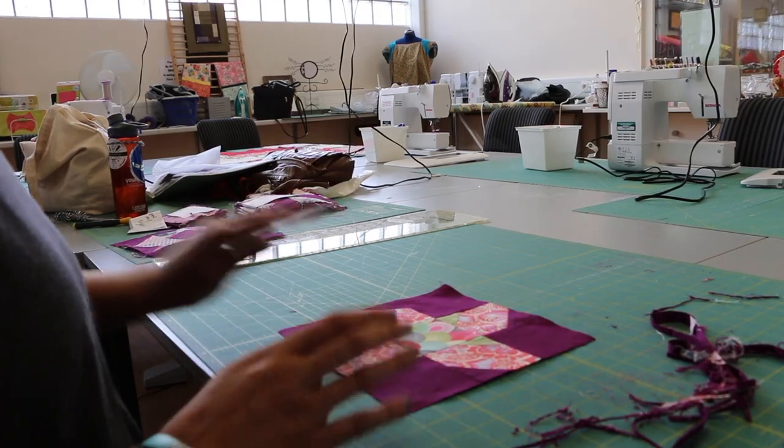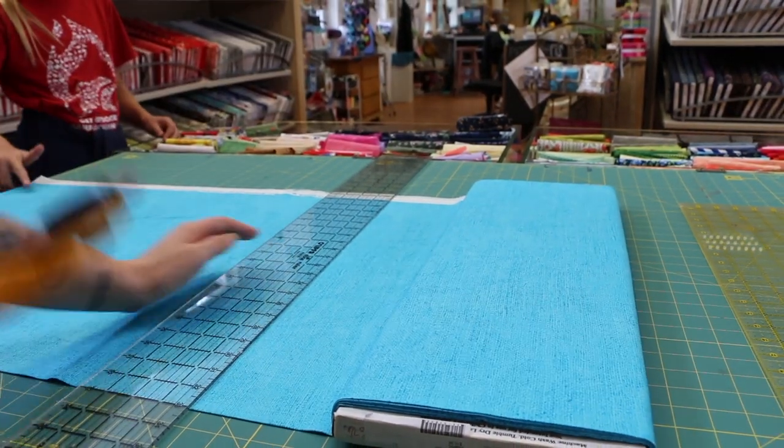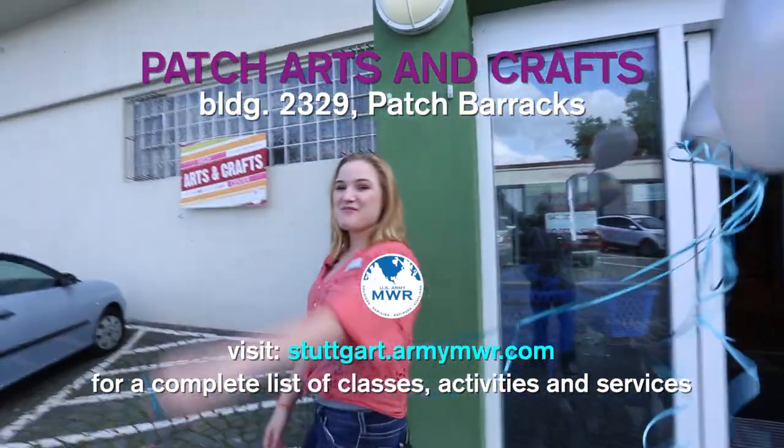Thanks for coming to the Patch Hedge and Crafts. We hope to see you soon. Don't forget, we do offer sewing classes and painting classes, all sorts of classes. And if you want to get that framing done, come see us. We can't wait to see you. Bye!